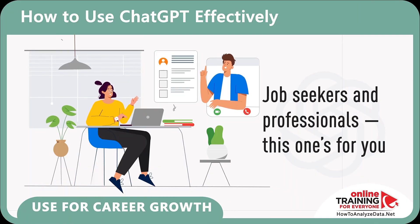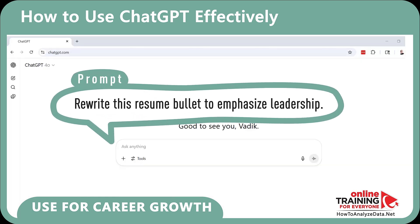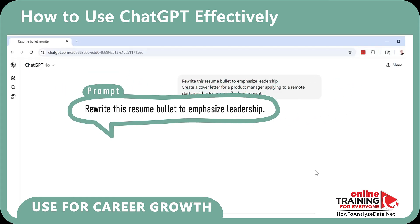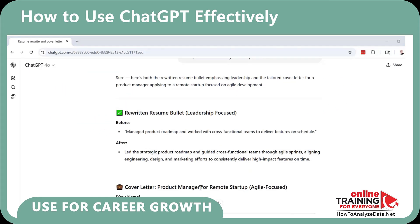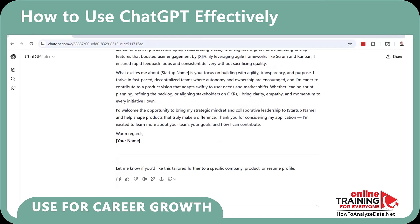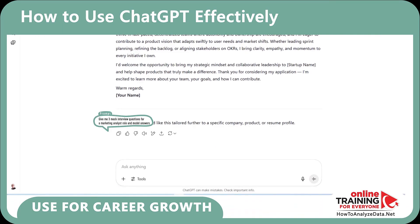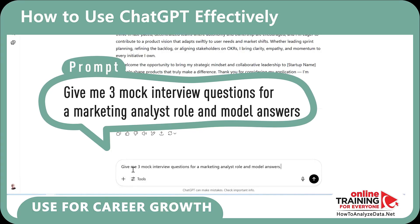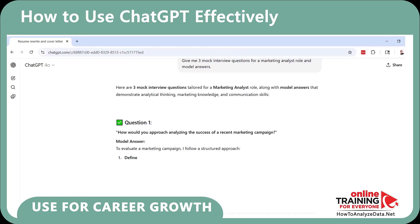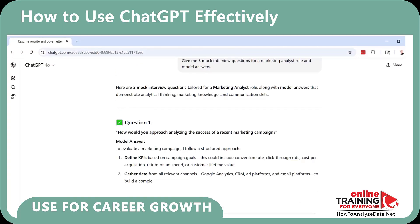Here's how you can use ChatGPT for career growth. Try: 'Rewrite this resume bullet to emphasize leadership.' ChatGPT generates an updated version and even an updated cover letter including the new information. Are you preparing for a job interview? Try: 'Give me three mock interview questions for a marketing analyst role and model answers.' Having ChatGPT is like having a free, always-on career coach.